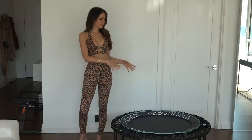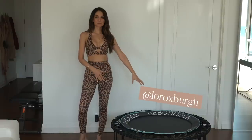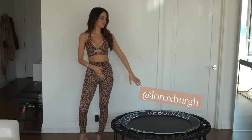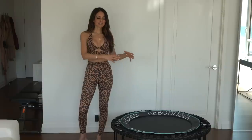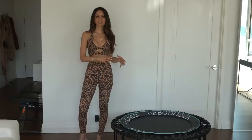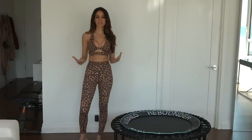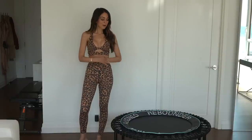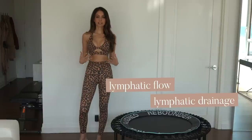So let's get into the rebounder, which is basically this mini trampoline. This one is by Lauren Roxburgh. I love her. This is part of her line, but there are so many different reasons to love this little thing. And honestly, it's so good for you. Like who would have thought — as kids I had a trampoline, I never knew it was actually so good for you in so many ways. One of my favorite benefits is lymphatic flow and lymphatic drainage.